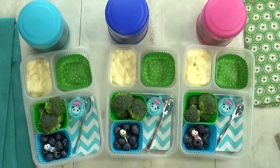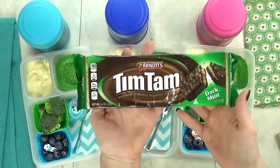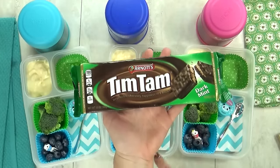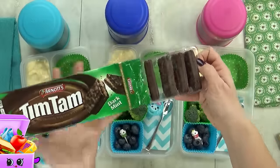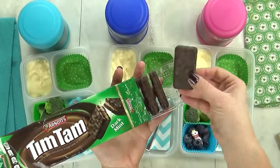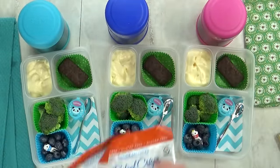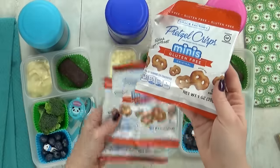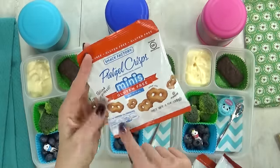For our treat today, I have these guys — they're called Tim Tams, and they're a chocolate biscuit. These cookies come all the way from Australia. They come in lots of different flavors, but I'm partial to the mint ones. And last but not least, I'm also throwing in a bag of mini pretzel crisps. They are really good.